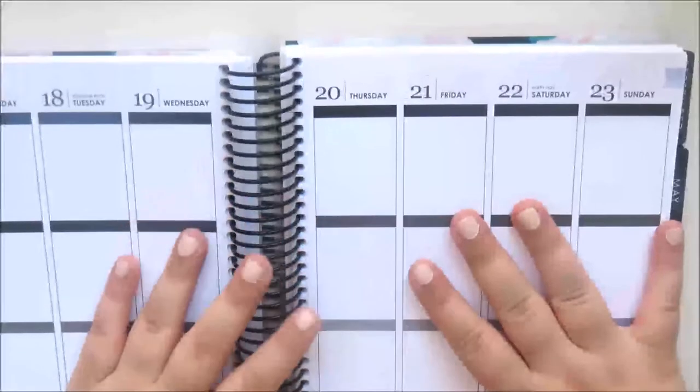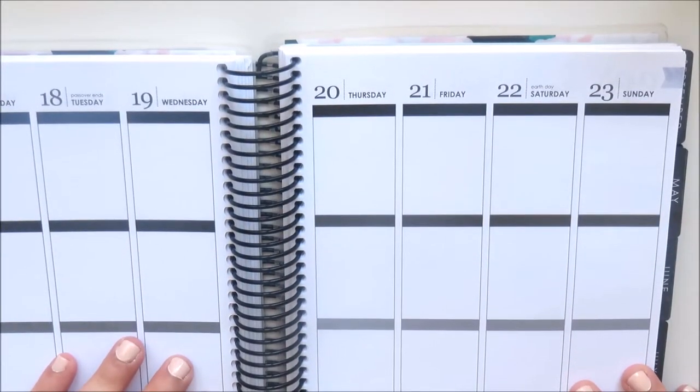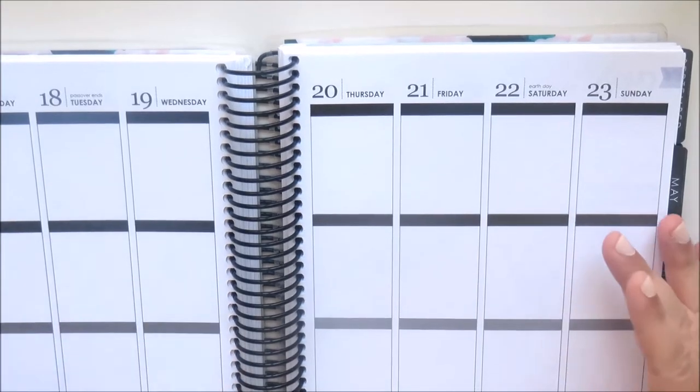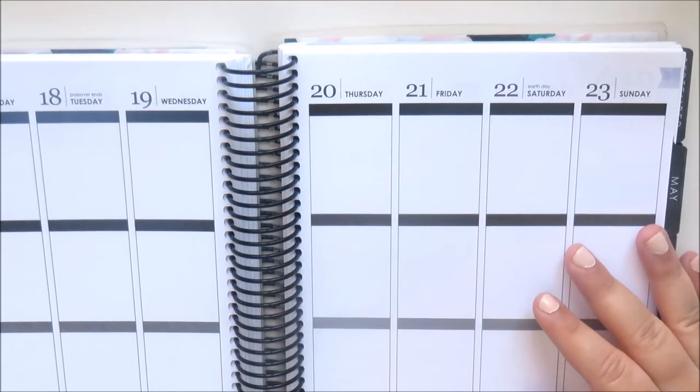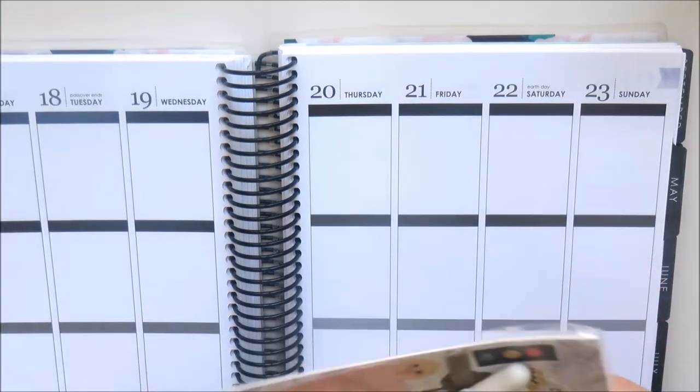Hi guys, it's Natalie and today I'm here with a mystery kit haul. I believe most of these were October mystery kits, but I could be wrong so don't quote me on that, but I will jump right into it.